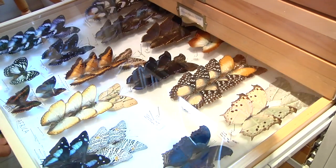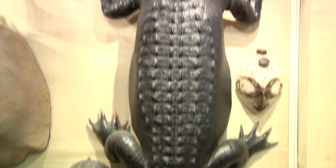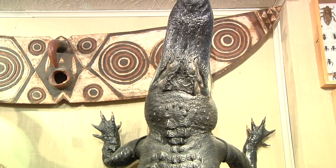There are so many different kinds of specimens. You've got the entomology department that has the butterflies. You've got taxidermy, crocodiles and alligators and actual human skeletons.